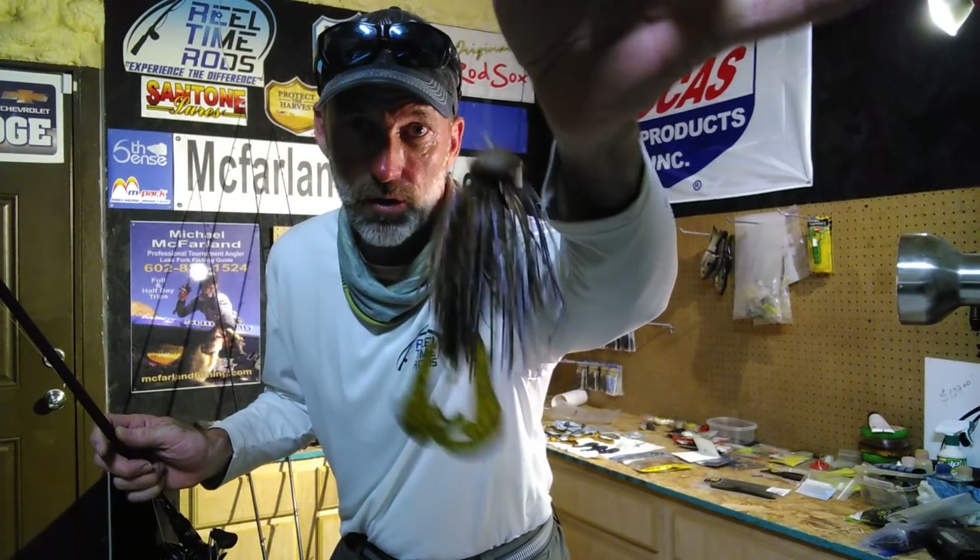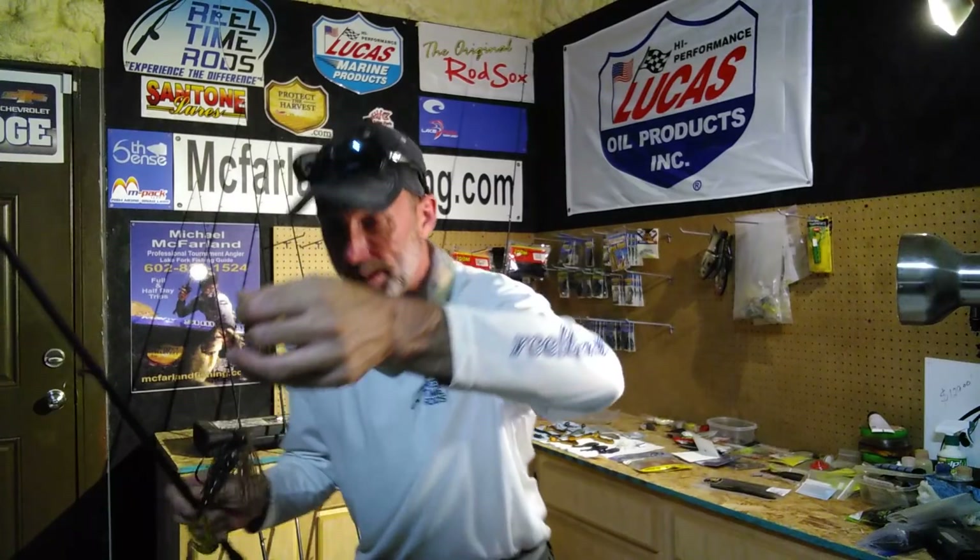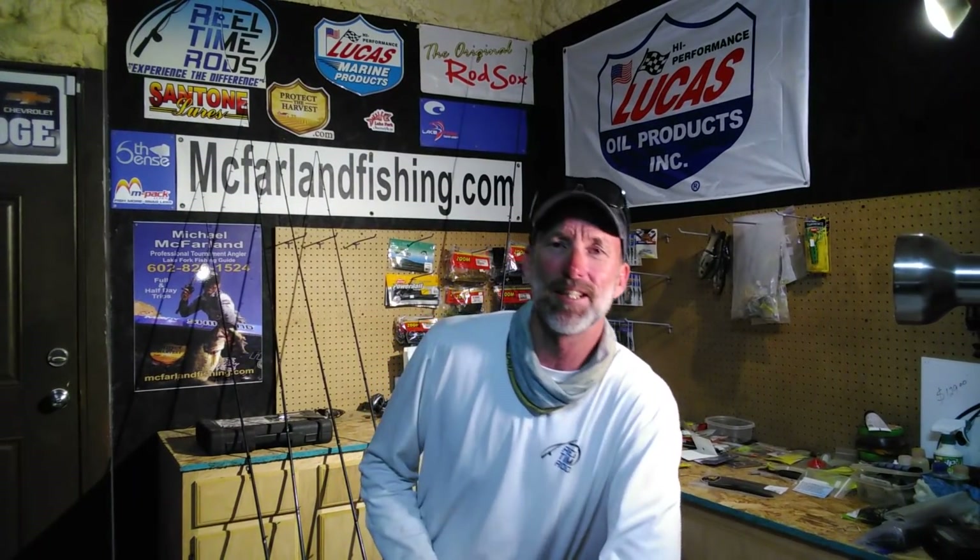The Santone jig — let me show it to you one more time. Over the next four weeks it's going to convert into the Santone half-ounce stand-up shaky head with big worms. Right now it's PB&J with a green pumpkin trailer — that seems to be the best for me. JC Craw is probably the number-one color to throw when they quit eating the peanut butter. I'll even throw a little of the Pake's Perch, which is a bream color — pretty soon those offshore fish will love the bream as they finish spawning and move out too.